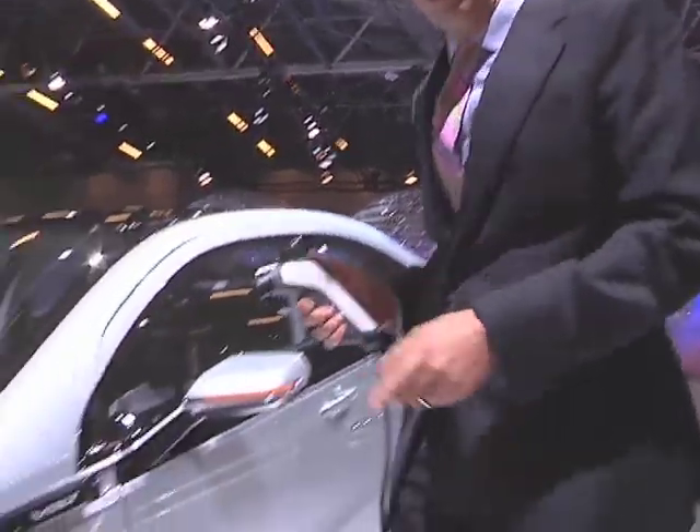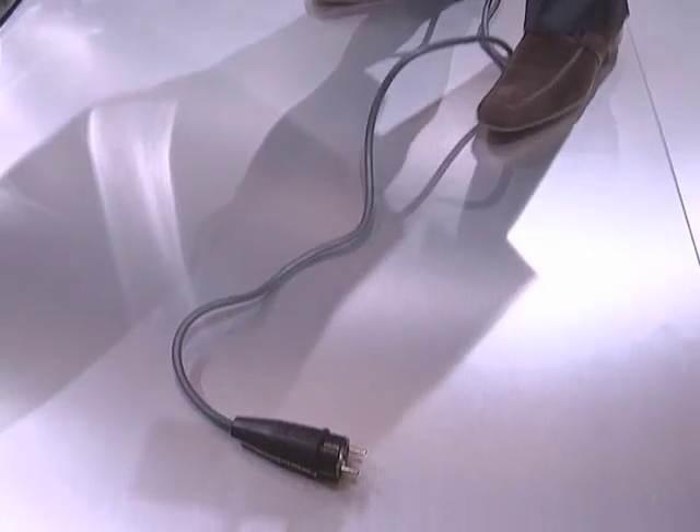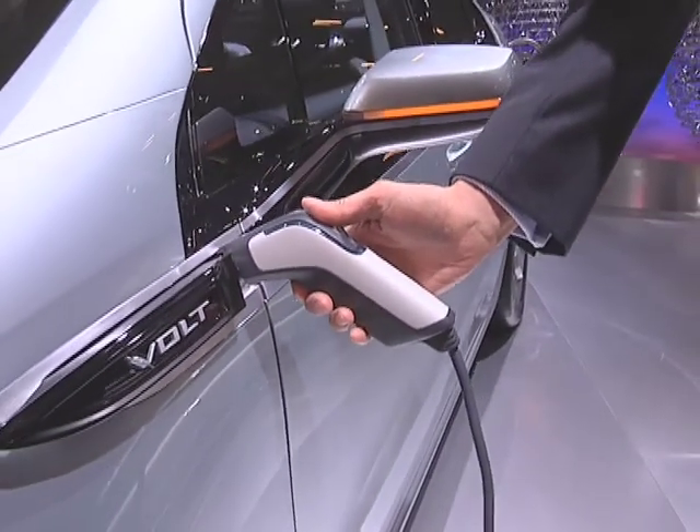Here you plug it into a conventional household outlet, and then you plug it into the car. You will charge the vehicle most likely overnight — it takes two and a half hours, and then the vehicle is charged.